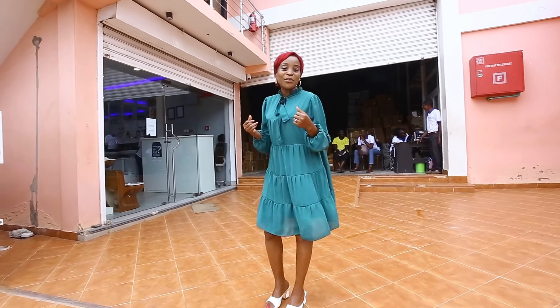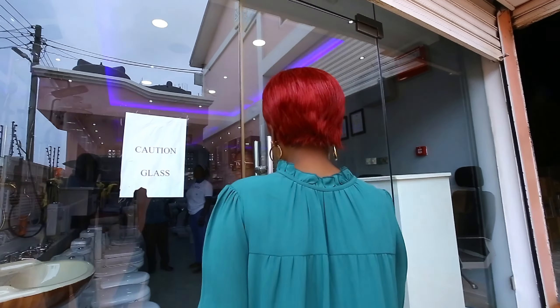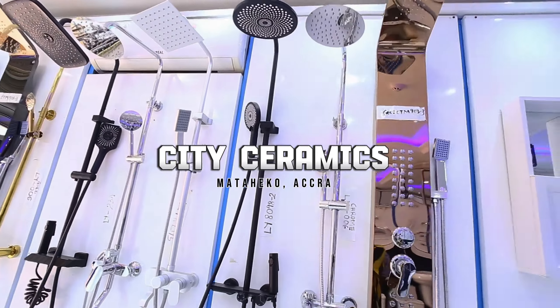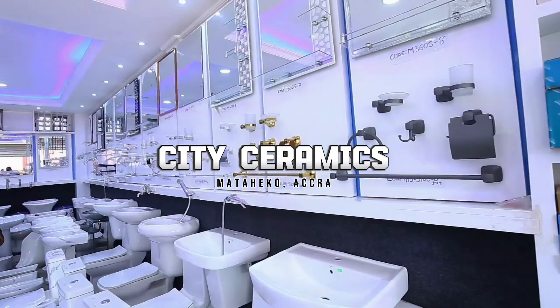Today we are in City Ceramics. City Ceramics are into the sale of ceramic products here in Accra. They also have a branch in Kumasi and a branch in Koforidua, which I'm going to share with you in subsequent videos. So they sell quality Twifod products, materials and every other building material. Let's go in, let's see what they have, have a discussion with the team, and then I'll share the contact details and location with you.